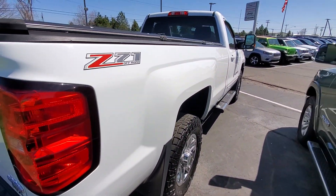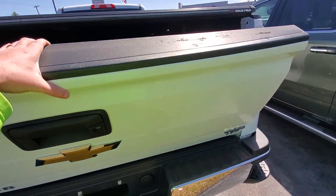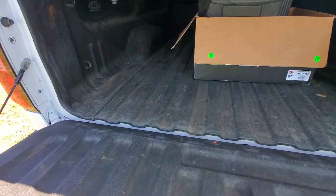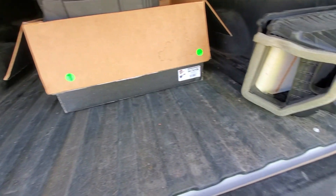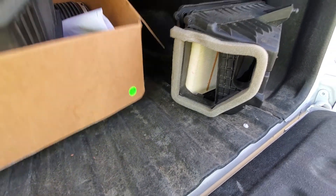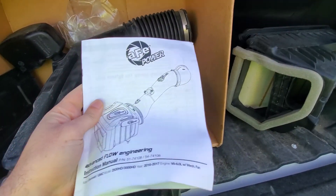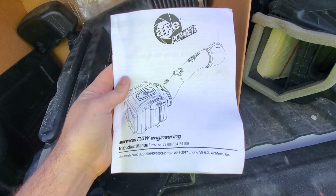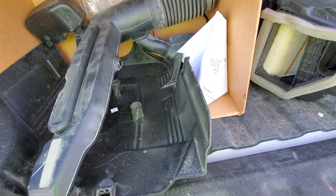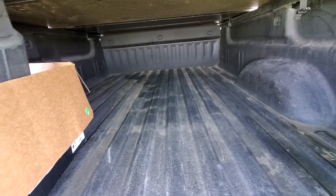Let's take a look inside the bed. This has got a Linex bed liner on it, slow-open tailgate. There's the boxes back here — this is actually not the original parts, as a previous owner put an AFE airflow intake in there. With that in consideration, give you a good view down the whole line here.